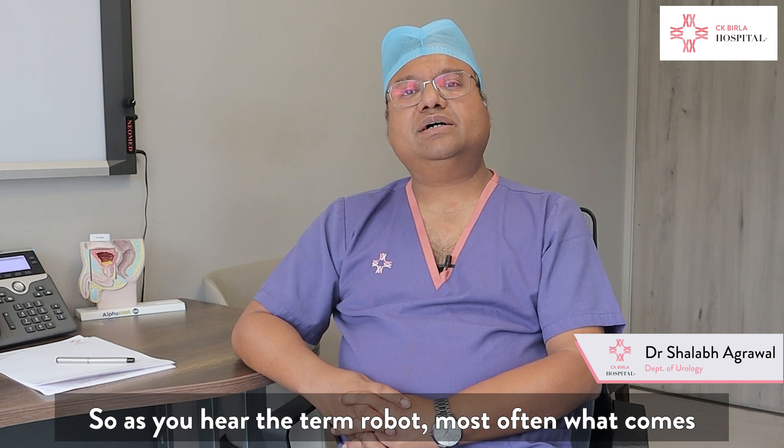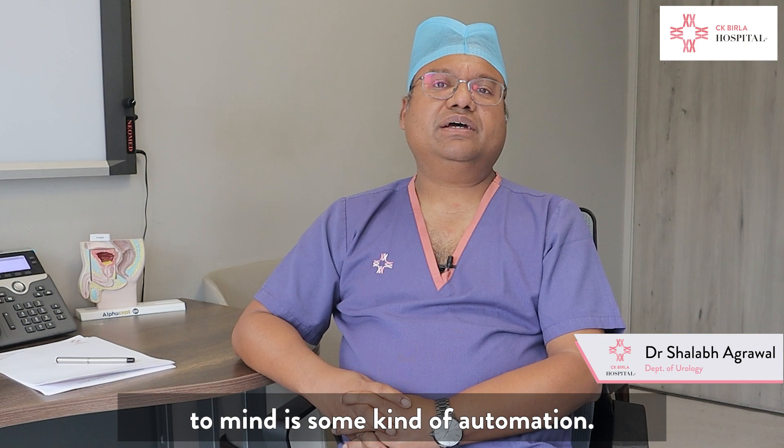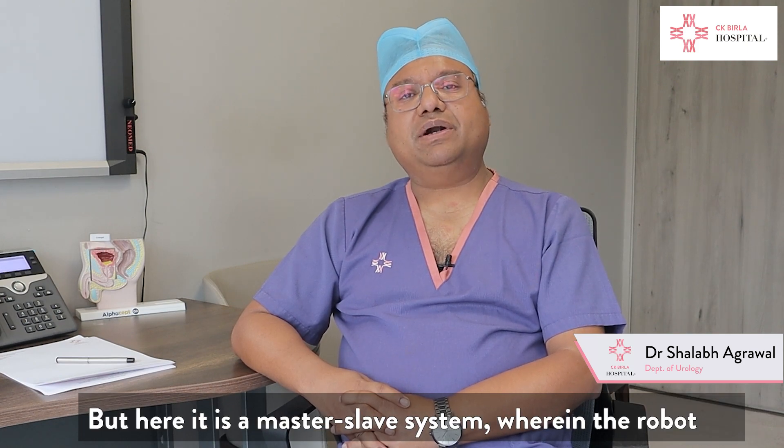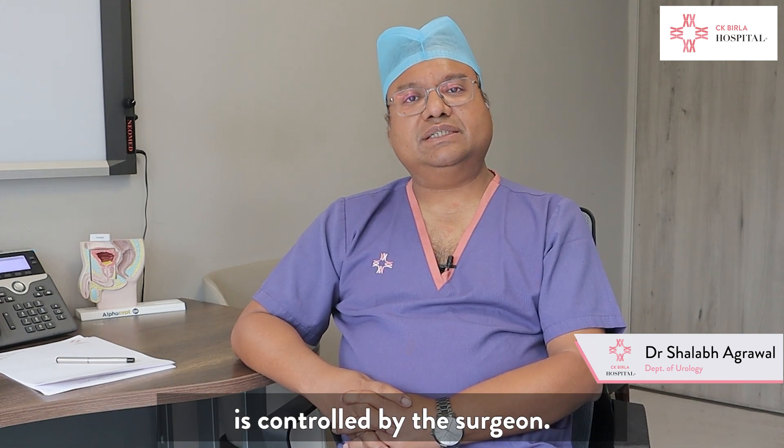As you hear the term robot, most often it comes to mind that it is something automated. But here it is a master-slave system wherein the robot is controlled by the surgeon.